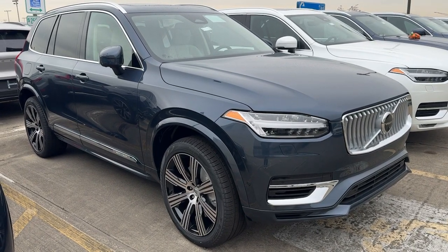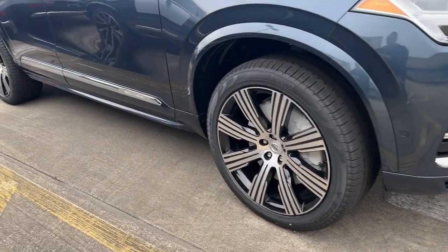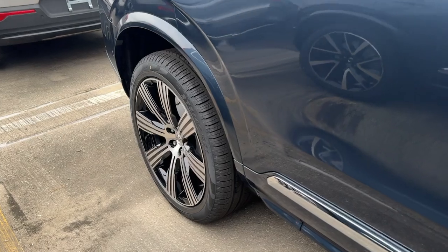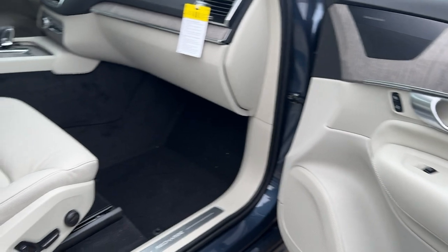Introducing the 2024 Volvo XC90. This sleekly styled XC90 delivers peace of mind, powerful performance, and contemporary panache. Make the most of your family adventures in this beautifully designed and built SUV.